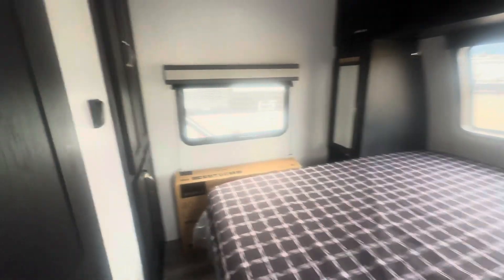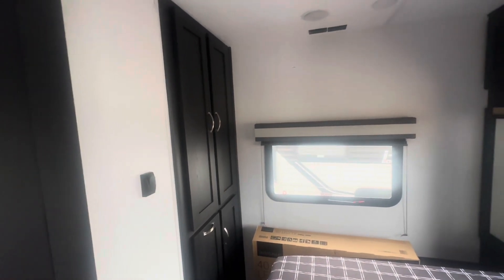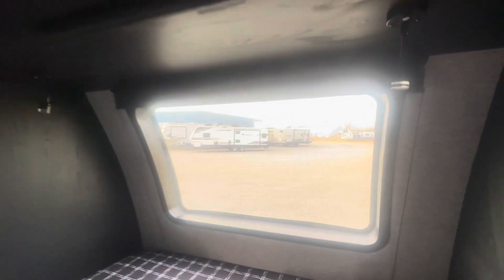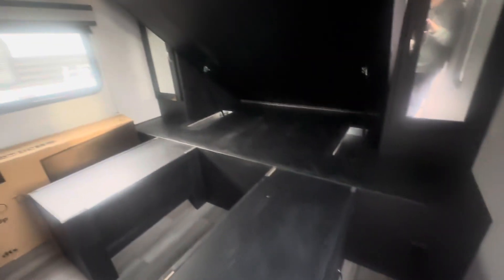You have a pocket door to your bedroom. You do have a closet and this connects to the bathroom storage. Both sides of the bed have a closet area and storage above. You also have lights and a shade that comes down over the window. Your bed does rise up and you've got drawers underneath.